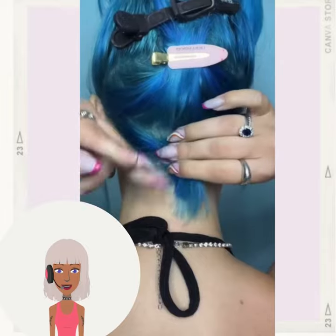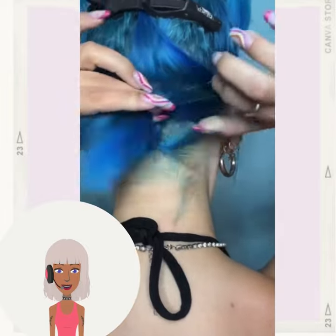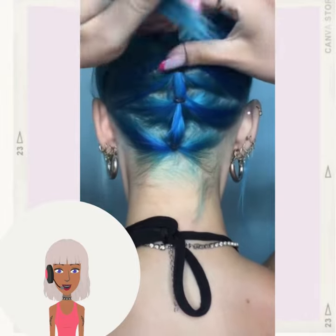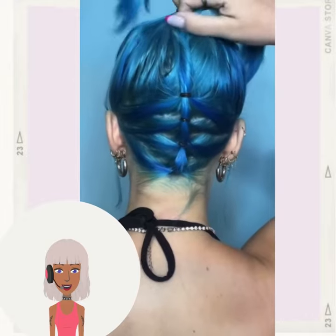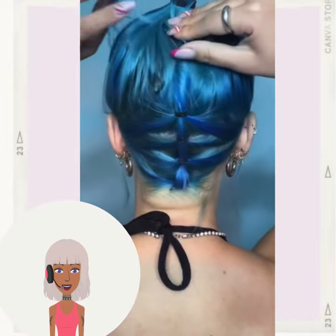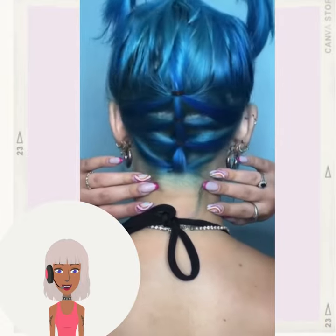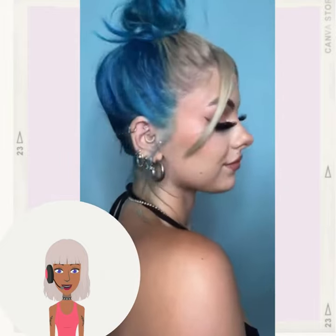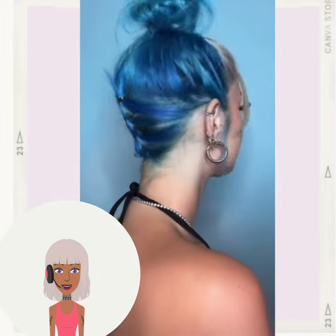And then we have a cute style by Sophie Hanna. I love her blue and blonde hair color. Looks like she decided to do the backwards braid trend with the bun on top.